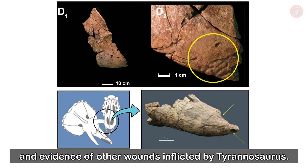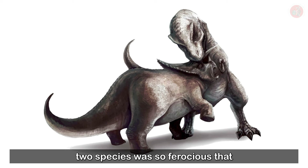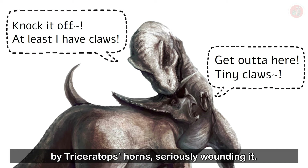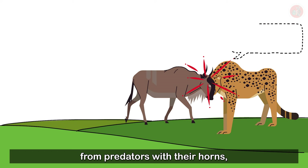In fact, the competition between these two species was so ferocious that in 1996, paleontologist Peter Dodson published a book which revealed that a Tyrannosaurus may have been stabbed by Triceratops' horns, seriously wounding it. Just as wildebeests and antelopes sometimes defend themselves from predators with their horns, Triceratops might have also resisted predator attacks with its bamboo spear-like horns.